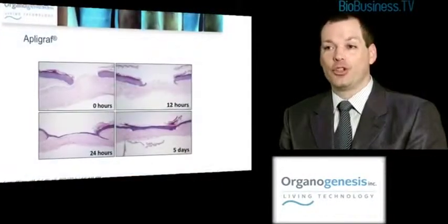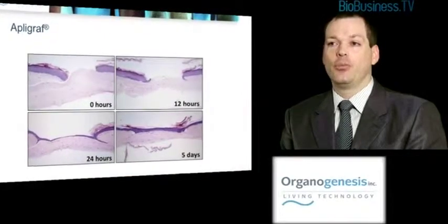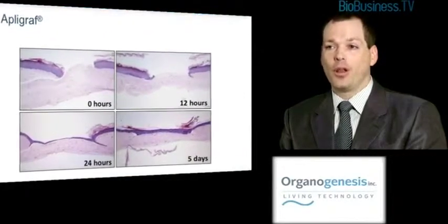We see it as a piece of living tissue. There are three elements: living human keratinocytes, living human fibroblasts, and type 1 bovine collagen.